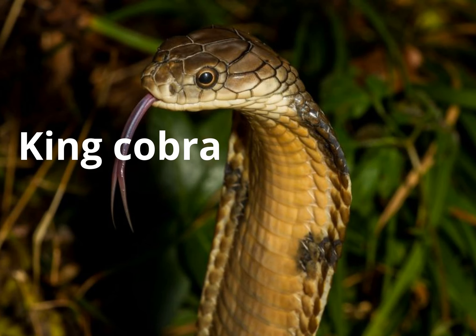Banded Krait. This snake is the longest venomous snake in the world — the world's longest venomous snake. This is the most dangerous venomous snake.